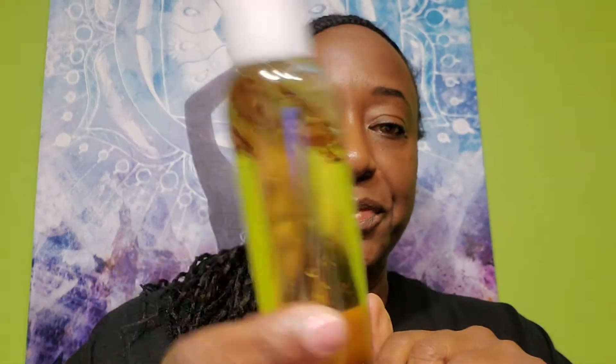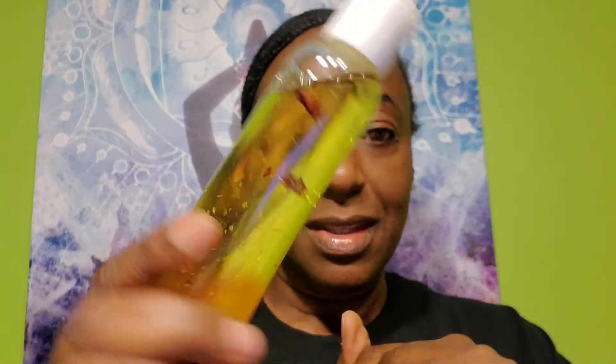It also comes in rose — here's the rose oil, isn't that pretty? So I have the lavender collection and the rose collection available right now.